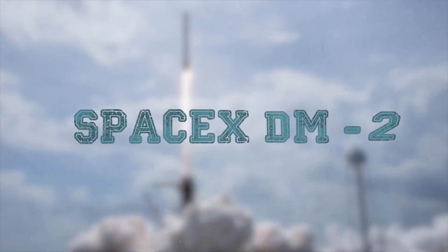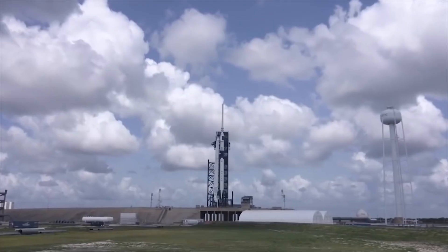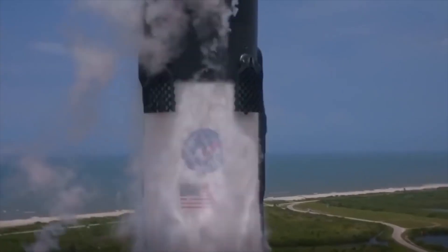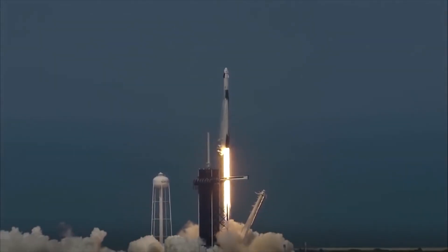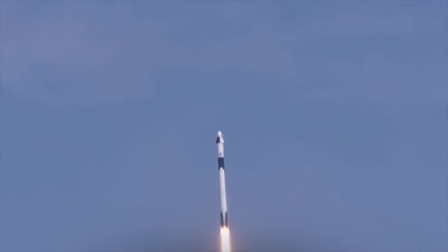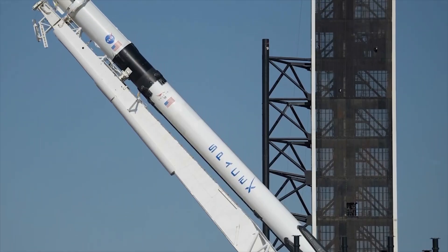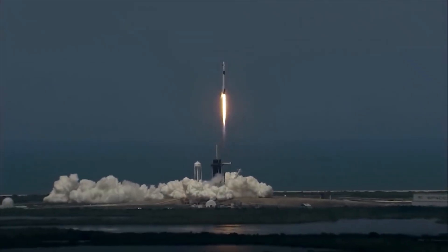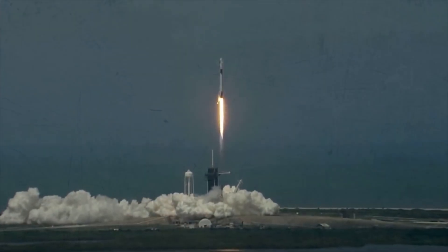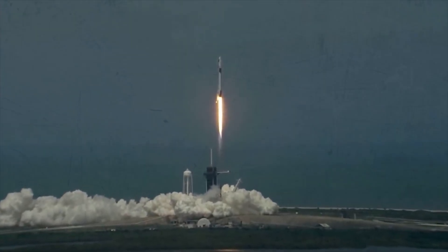SpaceX DM-2. The SpaceX DM-2, also known as Demo-2, is the second demonstration and first manned flight to the International Space Station of SpaceX's privately operated, reusable Crew Dragon spacecraft as part of NASA's commercial crew program, a private manned spacecraft development program. The spacecraft was launched on May 30, 2020. Docking with the ISS was performed on May 31, 2020. On August 2, the spacecraft landed in the Gulf of Mexico near Pensacola.